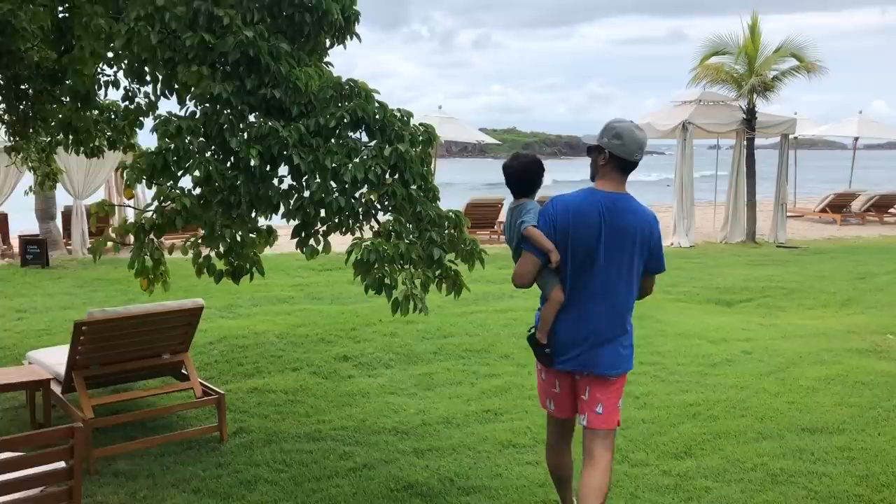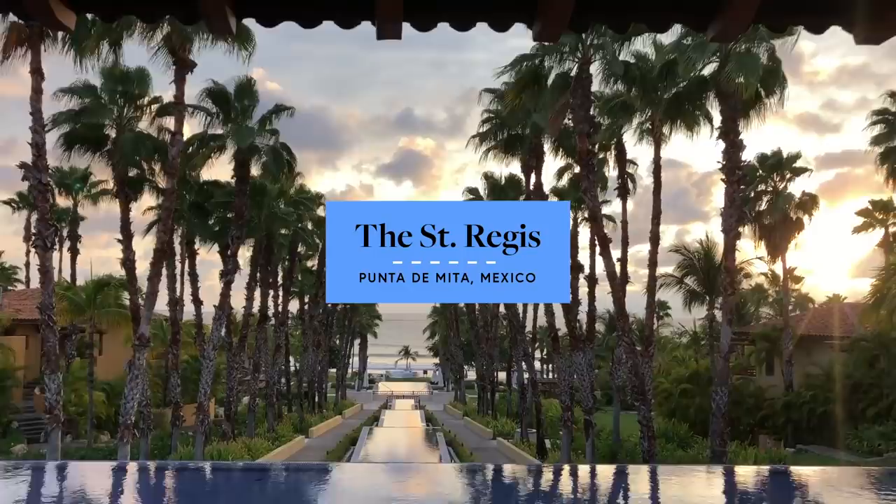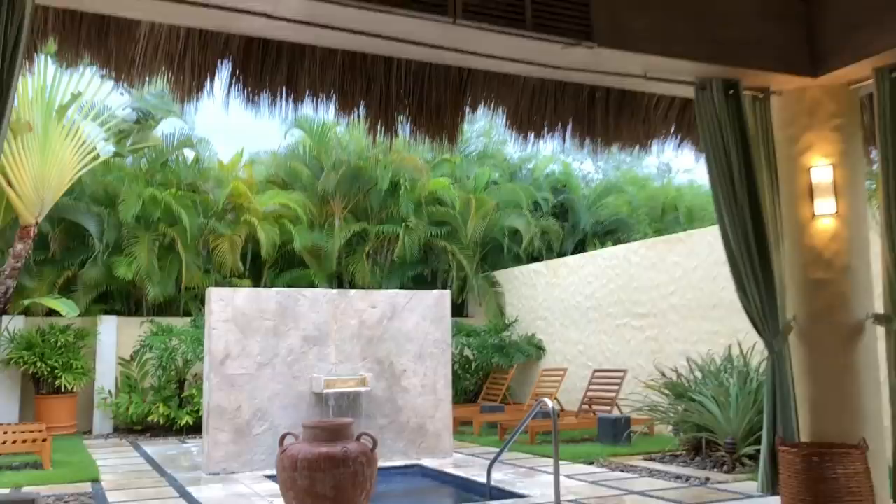Hi guys, welcome back to my channel. I just got back from another trip with my toddler and I learned a lot from it, so I'm going to share more toddler traveling tips. We just went on a week-long trip to Punta Mita, Mexico. It's a place we've been a few times before we had a kid — we actually got married there. We had a lot of miles on my Amex card so we used Starwood points and booked the St. Regis, which turned out to be a great place to have a toddler.